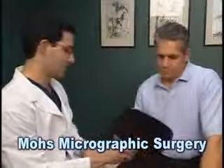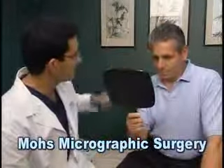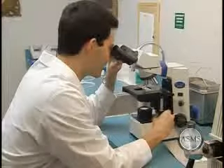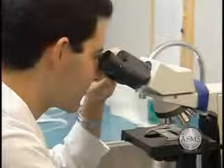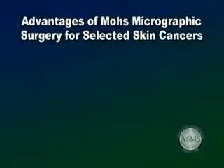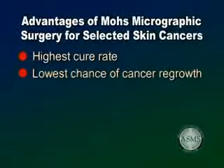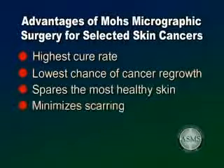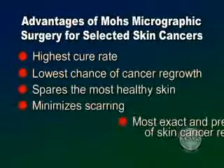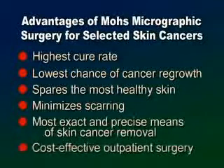Mohs Micrographic Surgery is a state-of-the-art treatment for skin cancer in which the physician serves as surgeon, pathologist, and reconstructive surgeon. It relies on the precision and accuracy of microscopic analysis to identify the skin cancer location and ensure removal of the skin cancer down to its roots. The advantages include the highest cure rate up to 99%, the lowest chance of cancer regrowth, sparing the most healthy skin, minimizing potential for scarring or disfigurement, the most exact and precise means of skin cancer removal, and cost-effective outpatient surgery utilizing local anesthesia.